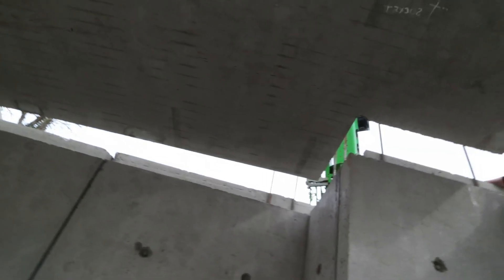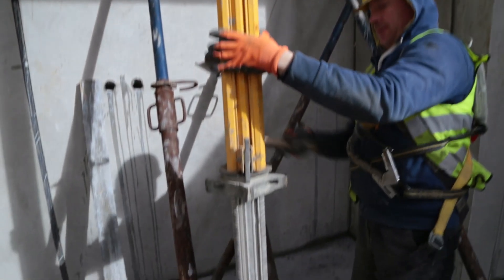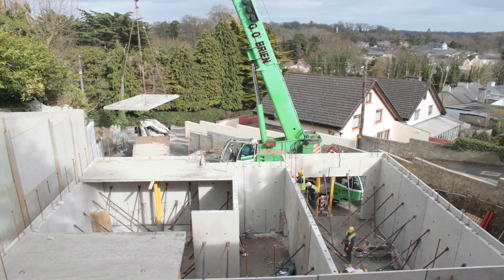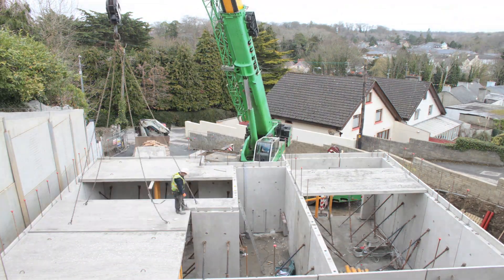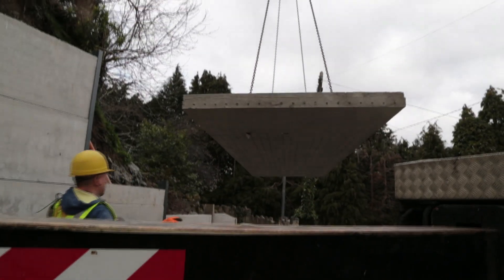Stresslight can provide a wide slab precast composite floor system, which can accommodate spans of up to 10 metres. It is highly adaptable and quick to install on site, which can also reduce the number of columns or joints needed. This method allows for immediate safe access for all trades on site.